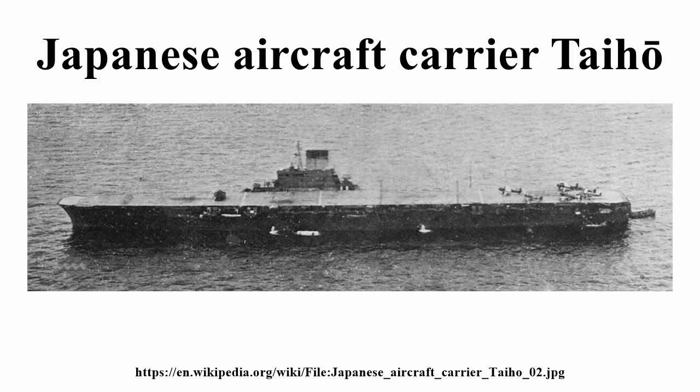Taiho's original design specified installation of two catapults on her forward bow for power-assisted take-offs. However, as the Imperial Japanese Navy had not developed a workable catapult for carrier decks by the time of Taiho's construction, these were eventually deleted from the requirements. The IJN instead opted to use rocket-assisted take-off gear when necessary. This consisted of two solid-propellant rockets attached to either side of a plane's fuselage, generating 700 kg of thrust for three seconds, getting an aircraft airborne in a much shorter distance than normally required.